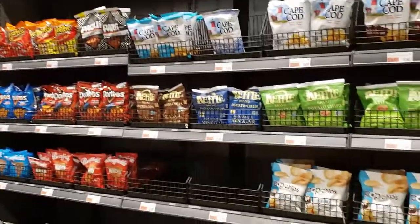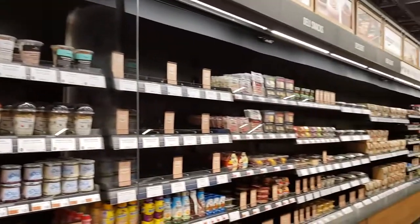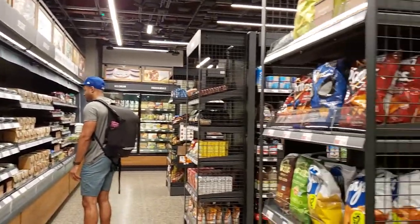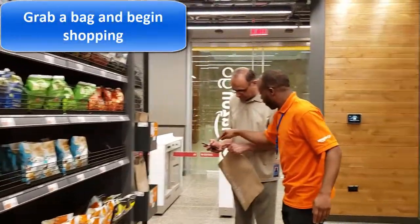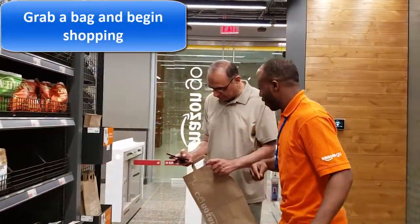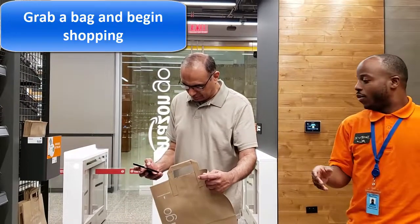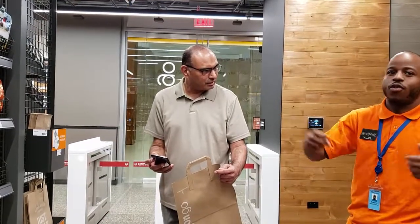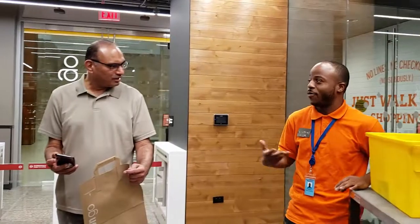Look at that — they've got plenty of stuff. I can pick up the stuff too, right? Okay, because I scanned in — that's the only thing you have to do. Everything else is just grab the bag and leave. That's how it works.